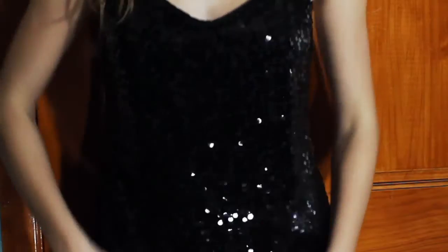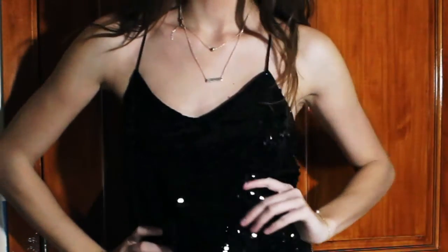Outfit number one, which is a sequin dress from Express. It's super easy, it's super breezy, and it definitely hits the New Year's Eve feel.